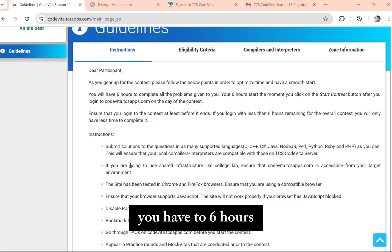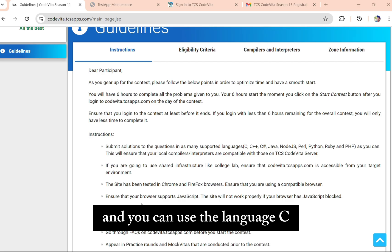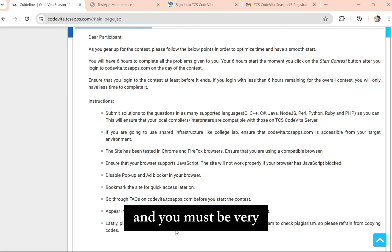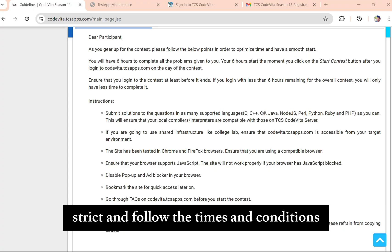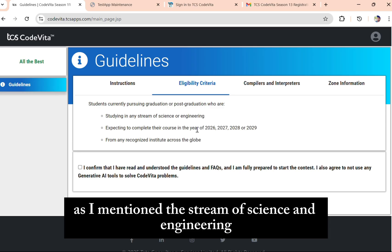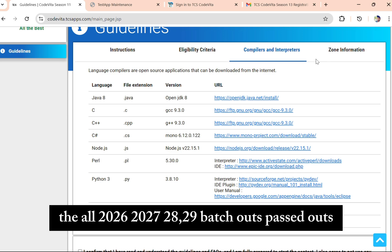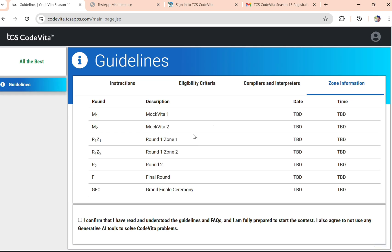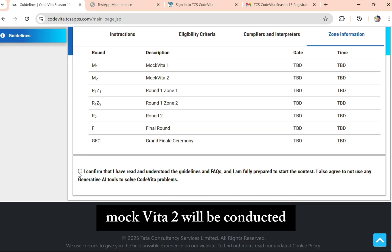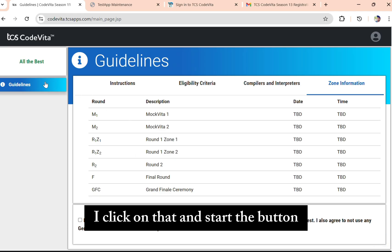The basic guidelines are: you have 6 hours to complete all the problems given. You can use the languages C, C++, Java, Node.js, Perl, or PHP. You must be very strict and follow the terms, conditions, and guidelines. The eligibility criteria: students from the stream of science and engineering, from the 2026, 2027, 2028, and 2029 batch years. This is the zone information showing when mock vitas 1 and 2 will be conducted. When you want to start the exam, click on the Start button.